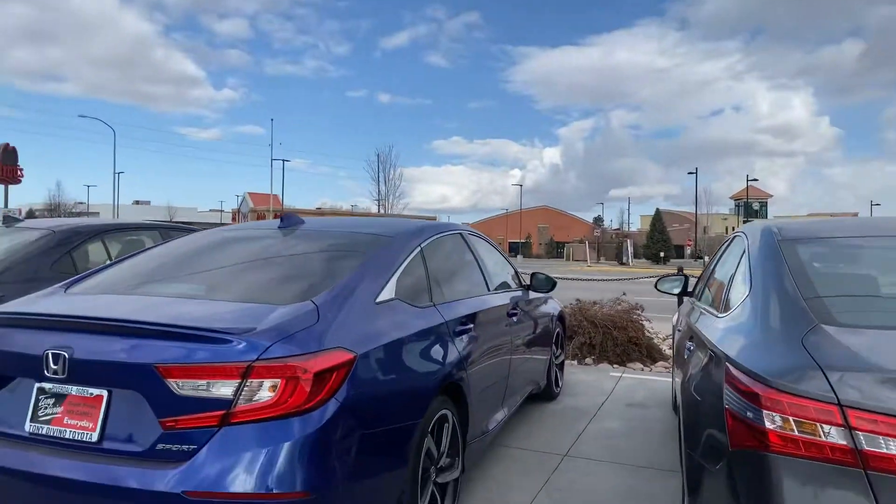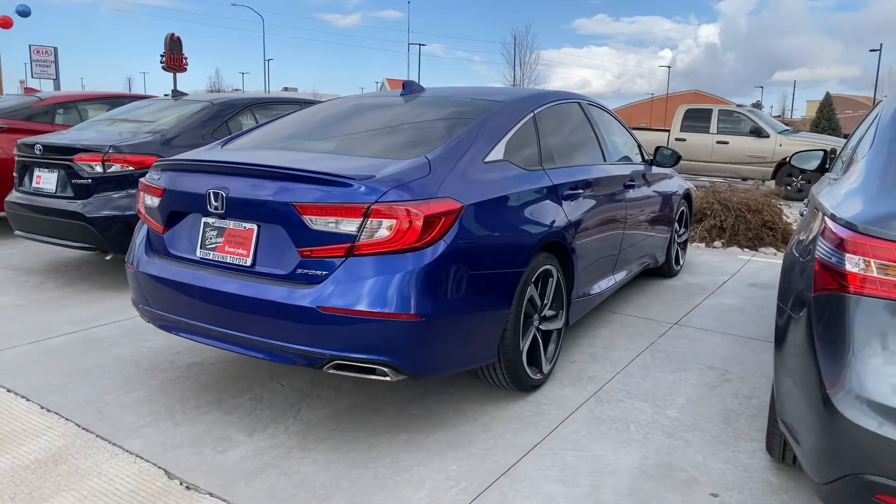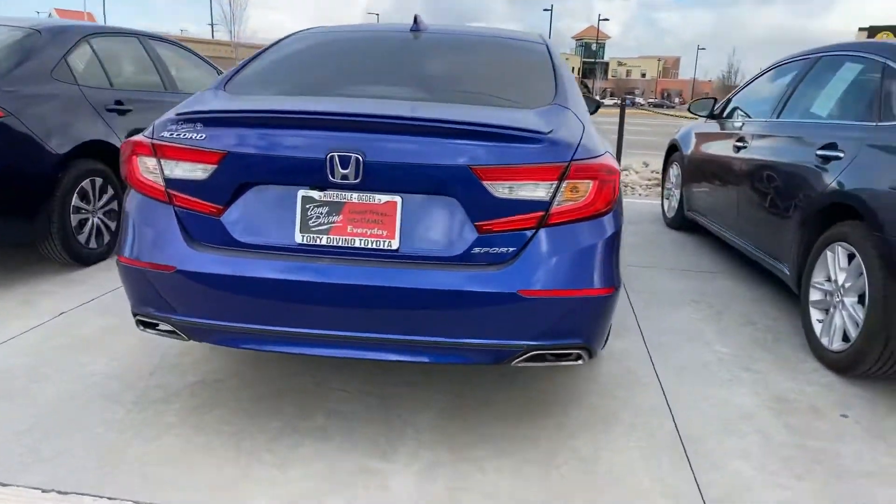Hey, good morning, Dallas. It's Kader. It's Only Vino Toyota. Just want to give you a quick walk around video of that 2018 Honda Accord Sport that we have in stock.